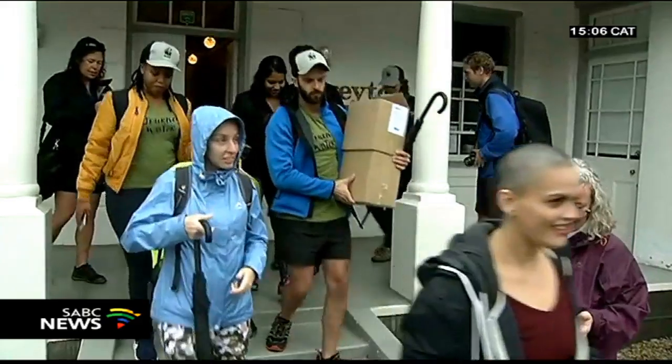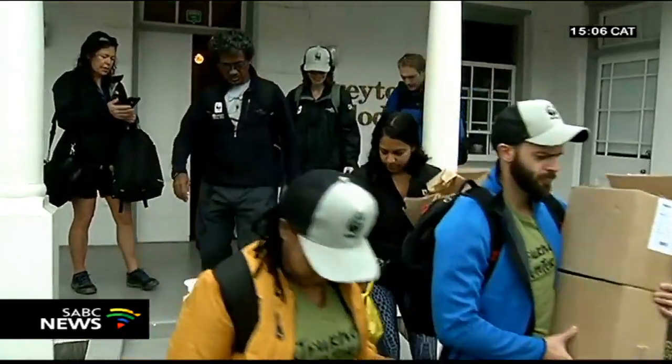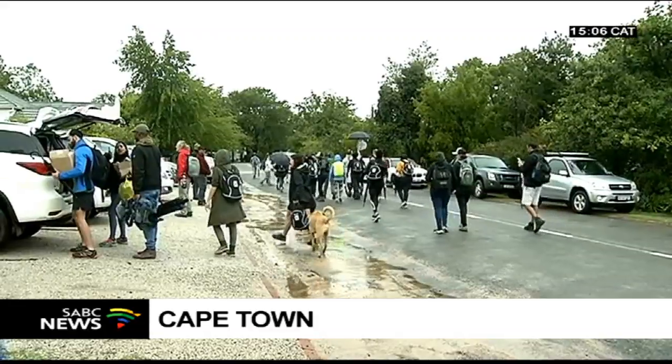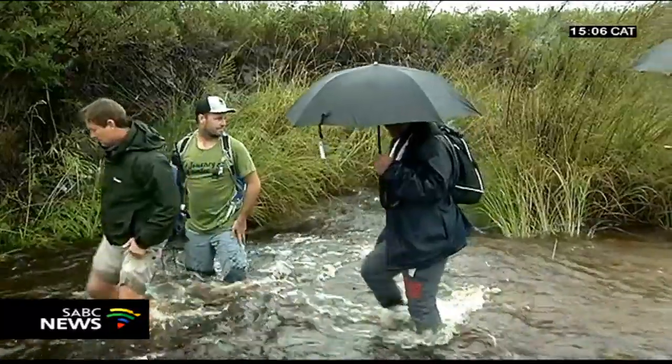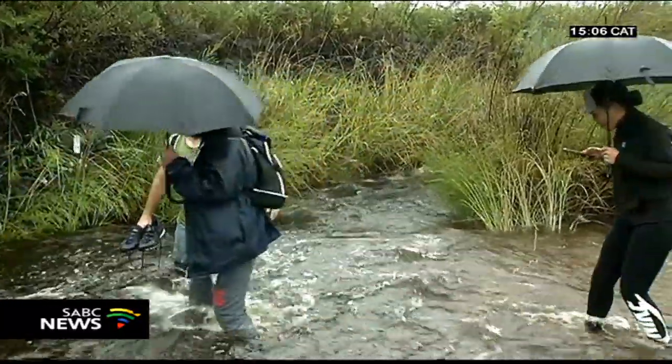This is one of 22 strategic water source areas that make up 10% of our land but provide 50% of our water. The journey started in the small town of Greaton in the Overburg region, where this year's walkers quickly became part of nature by crossing the Gobos River, a tributary of the Rivier Sonderend.